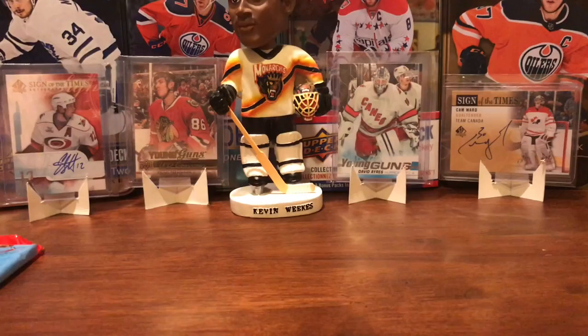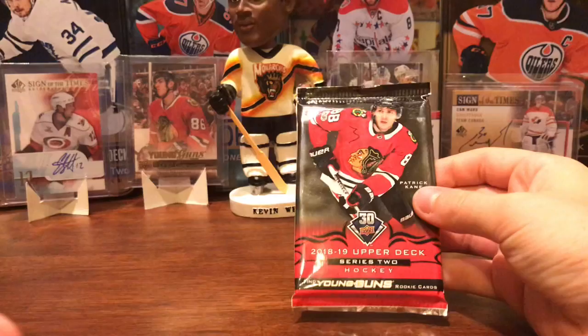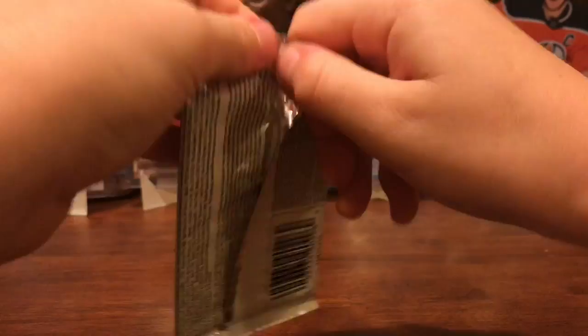Shall we get into it? I'll go first. I'll just open this pack of 18-19 Series 2 Hobby. We're going to first fetch — Carter Hart, hopefully just not a base card.